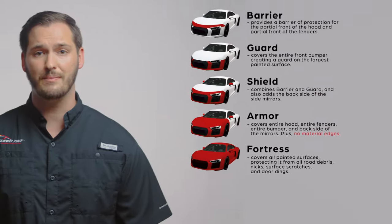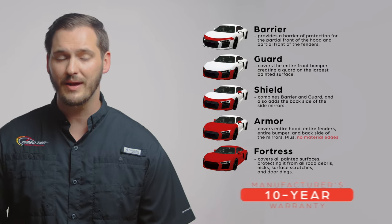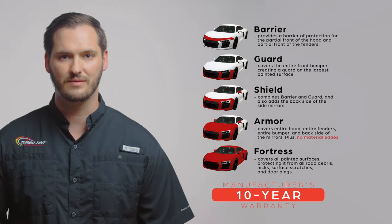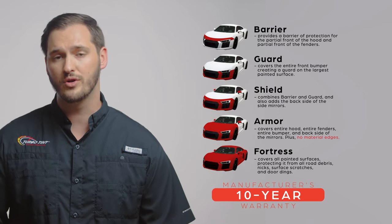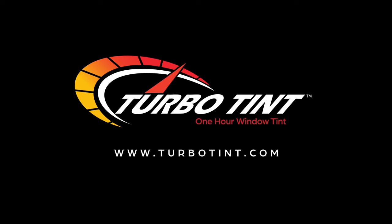Unlike our window tint packages, PPF — which stands for paint protection film — comes with a 10-year manufacturer's warranty and usually takes at least one day to complete the installation. However, some of our other packages can take a couple of days, and our Fortress package will require several days. So, if any of our PPF packages are right for you, purchase your package online now and set up your appointment. Or if you have any questions, call us and we'll be happy to help.